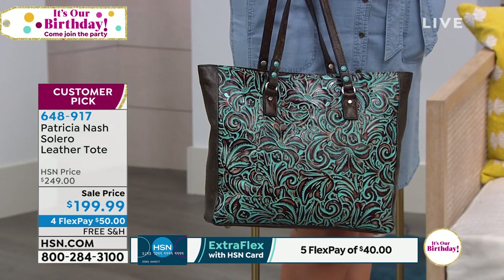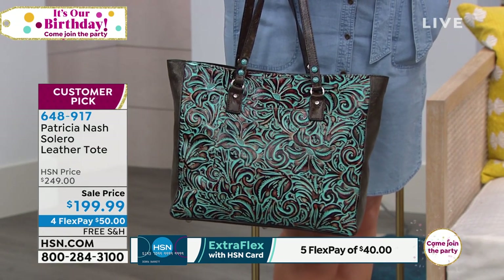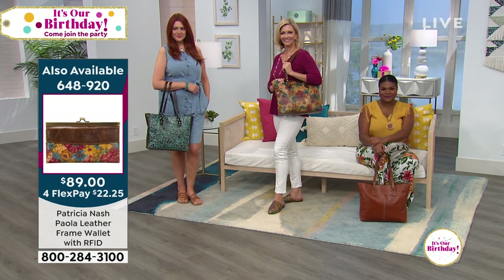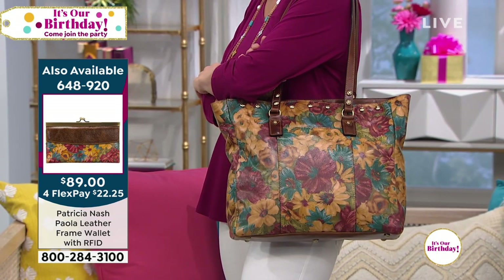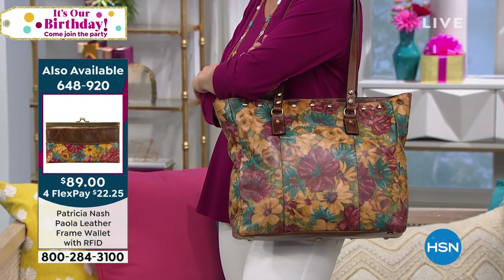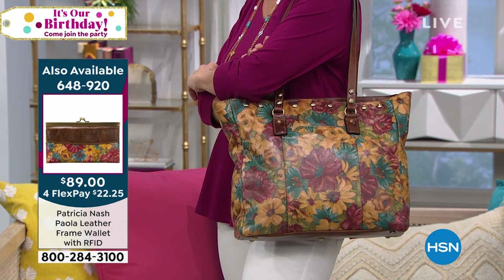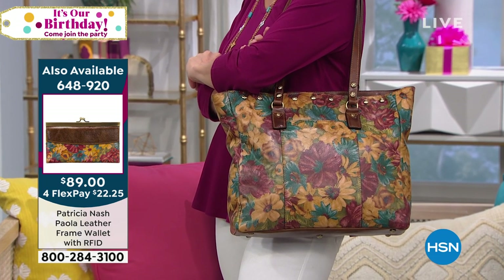And in a moment I'm going to show you the wallet, because the wallet is a huge customer pick and is also available. The wallet is on sale from $109 to only $89, and there it is on the left side of your screen. If you want to pick up the wallet — I wouldn't even really call it a wallet, it's really almost like a little clutch purse. You open it up, lots of room inside as well as the front flap. How chic to be able to pull that wallet right out of that gorgeous tote.